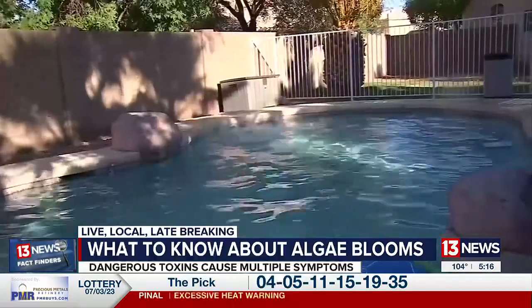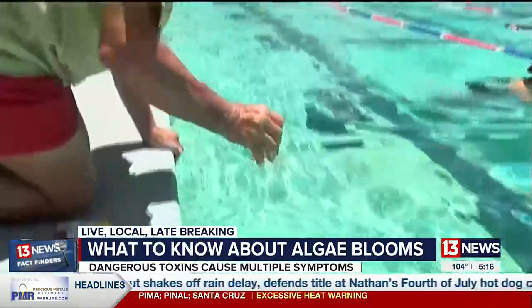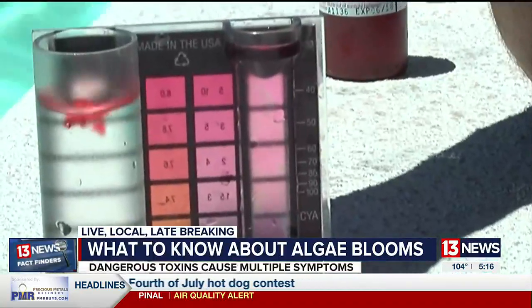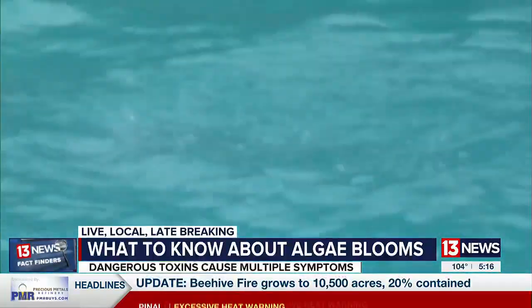What about your home pool? Green algae is pretty common and easy to get rid of. But what your pool cleaner might call black algae has the same toxins as found in natural water bodies, and it can grow in pools. So you don't want to put anything in your pool that's come into contact with natural water sources — that includes water toys or wearing the same swimsuit.